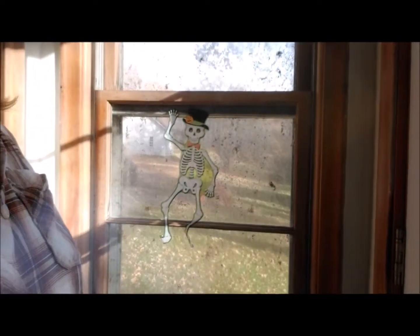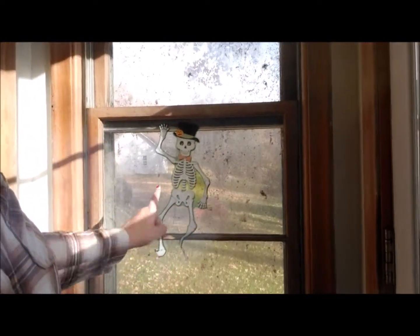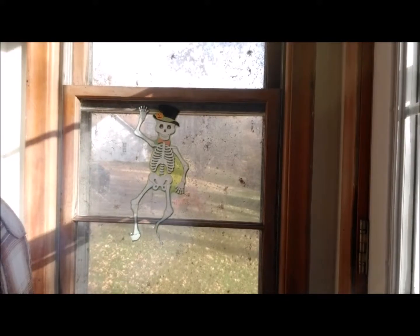And then on the one window that I refuse to clean the webs out of because it creeps me out, I put the skeleton — and you can actually see him from outside.